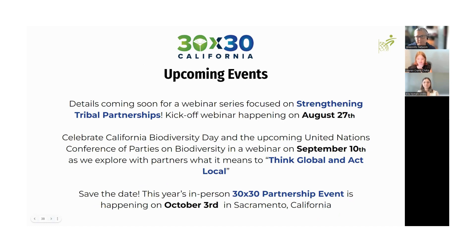The Biodiversity and Habitat team at CNRA has some exciting plans on the horizon. On August 27th, there will be a webinar on strengthening tribal partnerships hosted with the tribal affairs team at CNRA. On September 10th, join us for a webinar to prepare for the upcoming Conference of Parties on biodiversity, where we'll think about what it means to think global and act local. Save the date for our 30 by 30 partnership event on October 3rd in Sacramento. You can find out about all these events on our Instagram and social media channels, and feel free to sign up for our newsletter.